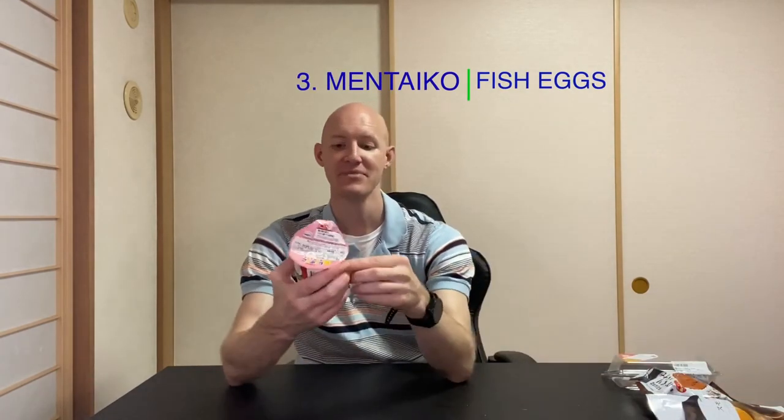Coming in at number three is what they call mint taco. This is basically cod roe again, except in the form of a stick. I told you there's a lot of cod roe here in Japan — it comes in all different shapes and sizes, and this is an example. You get that spicy taste from the cod. It's very crunchy and very delicious. I actually love these sticks.